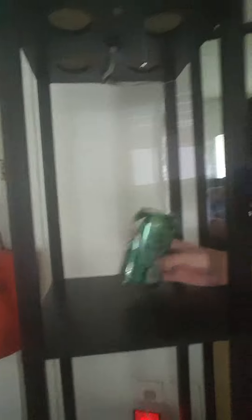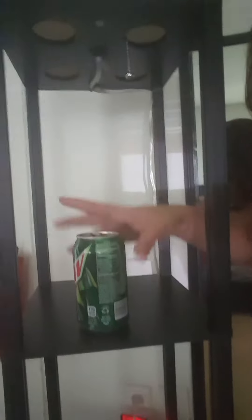It does have — not so much a shelf, but this one and this one. I put a soda can up here so that way y'all could get an idea of how big it was.